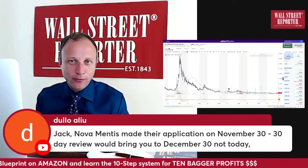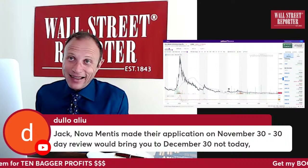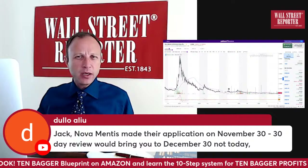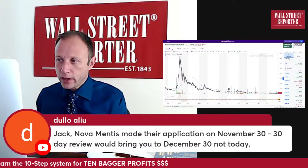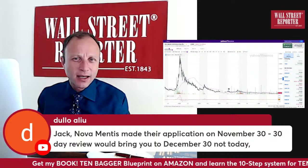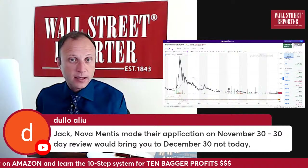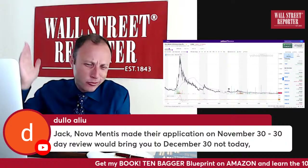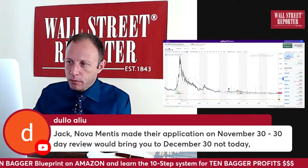How many of these shroom companies have actually filed applications with Health Canada to get into a trial? Nova already has about a million dollars' worth of pharma-grade psilocybin ready. Dr. Marvin is the real deal — how many of these other psychedelic companies have a guy who's gotten multiple drugs approved by the FDA? Nova has that. He's gotten multiple blockbuster drugs approved. Watch the videos.